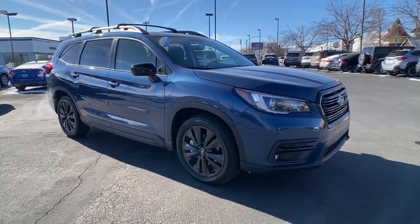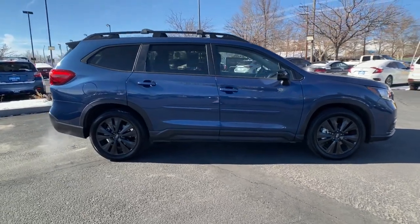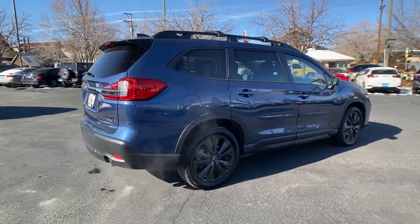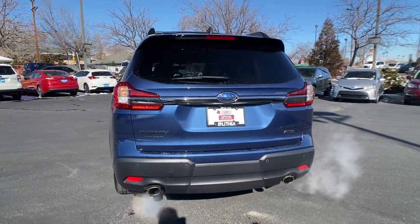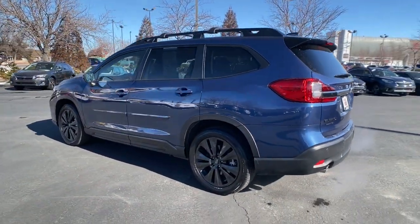Get into the 2022 Subaru Ascent. This vehicle is an outstanding buy with fewer than 10,000 miles on the odometer. Create treasured family road trip memories in this comfortable, capable Ascent. Flexible seating and a host of creature comforts combined with advanced safety and infotainment features to help you make the journey a delight.